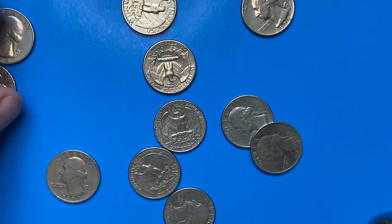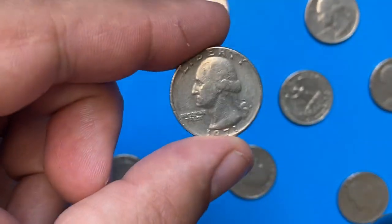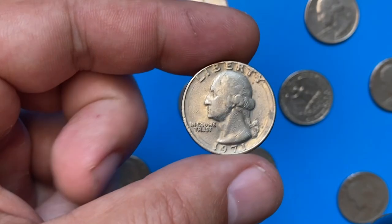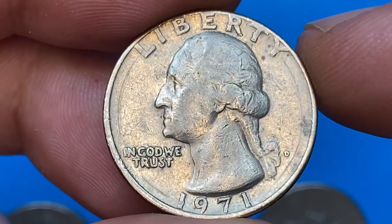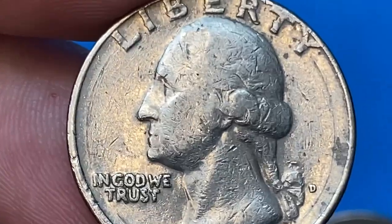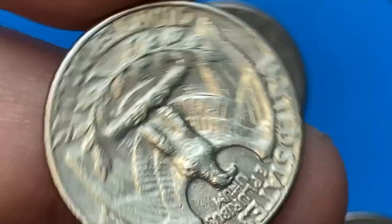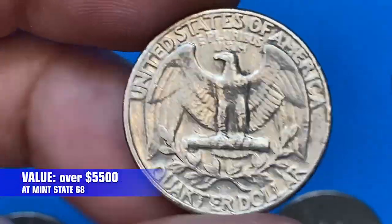The 1971-D Washington Quarter is very common, as the mint produced over 250 million of them. According to PCGS, coins can still be found in circulation, but most are in MS63 condition and lower. In MS64 and MS65 conditions they are very common, but most have probably been set aside or pulled from circulation. Examples in MS66 are scarce and were probably pulled from rolls or mint sets. In MS67 they are scarce, with a few hundred probably in existence, while in MS68 they are almost unheard of — with less than a handful known — and worth over $5,500 as of 2022.